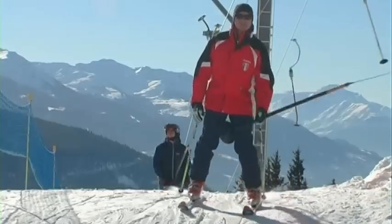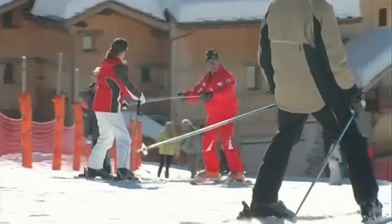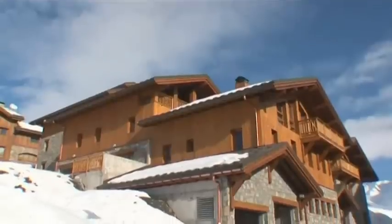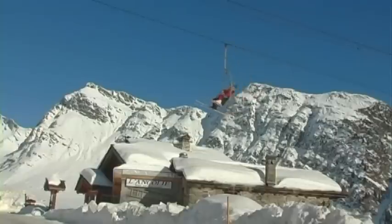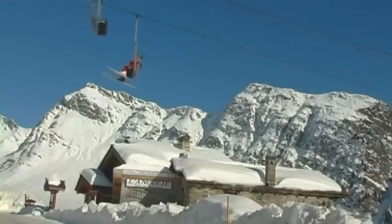La Rozière 1850 is an excellent resort for all levels of skier, and SkiBeat have their own superb development of chalets just outside the village centre in the hamlet of Les Eucharres.